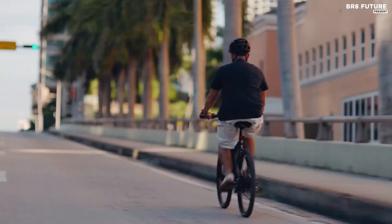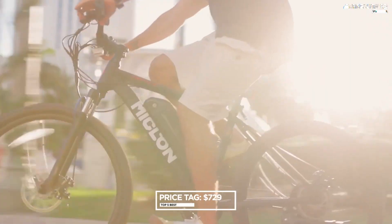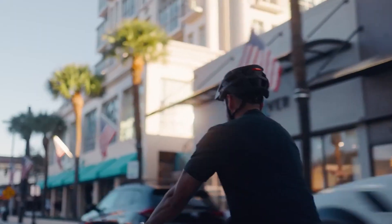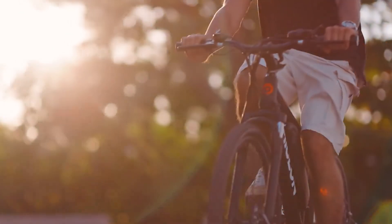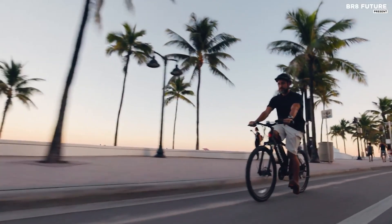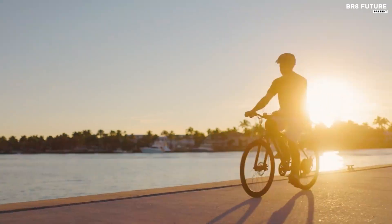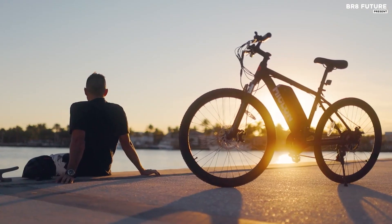The Michelin Cybertrack 100 is available for purchase for just $729. This bike is an affordable and eco-friendly way to get around, and with its impressive specs and performance, it's sure to be a popular choice for commuters and recreational riders alike. So if you're looking for a new bike, be sure to check out the Michelin Cybertrack 100.